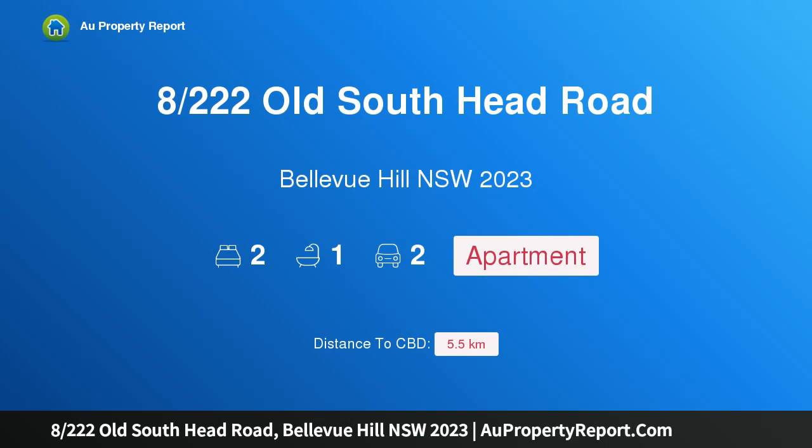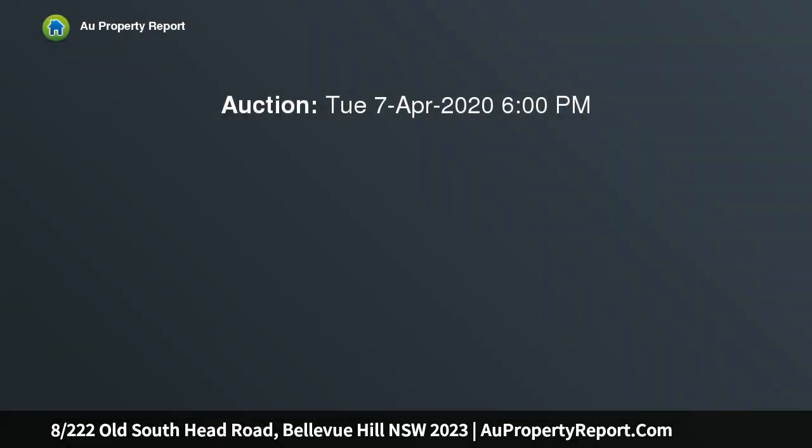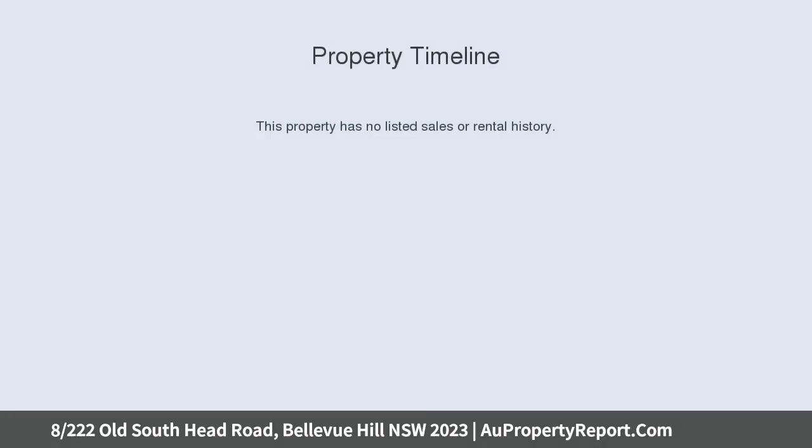Hi, I am glad to introduce property 8, 220 Old South Head Road, Bellevue Hill, New South Wales 2023. Peaceful and perfectly positioned, this two-bedroom home with a lock-up garage plus parking is set in a well-maintained art deco building moments from Bondi. This light and bright two-bedroom home is a peaceful gem complete with two parking spots including a lock-up garage.